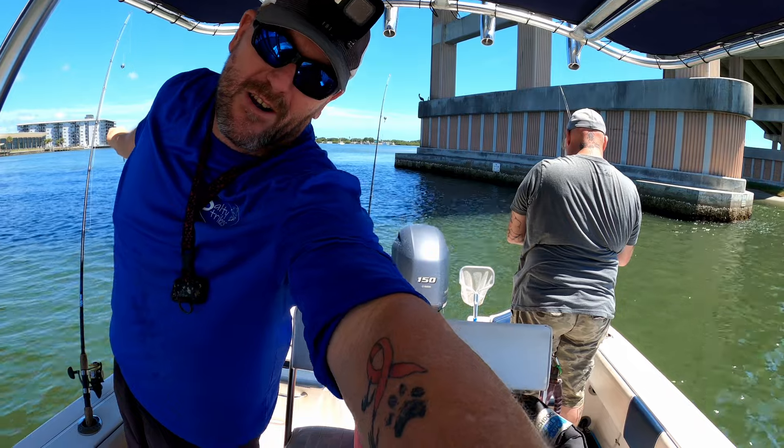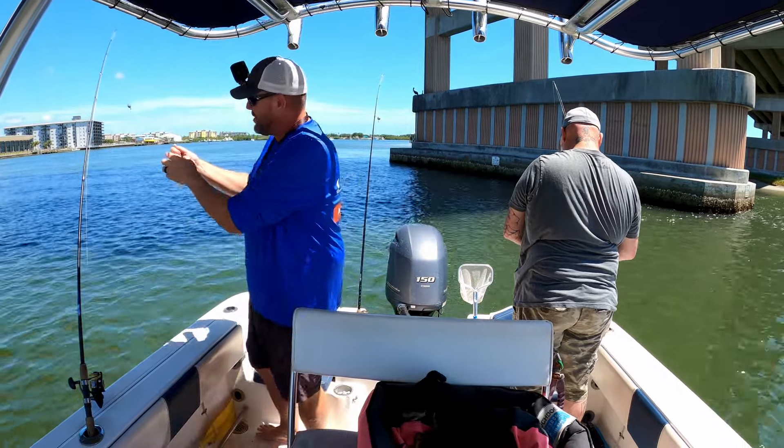Alright guys, we're making our last stand here. We got some mud minnows and a few shrimp left. Let's see what we can do.